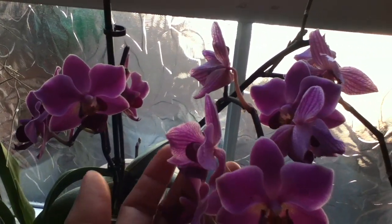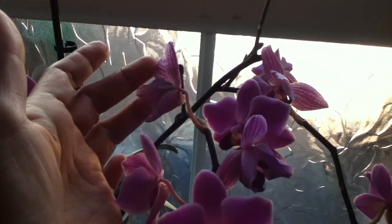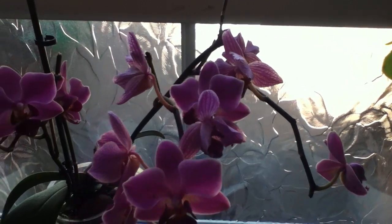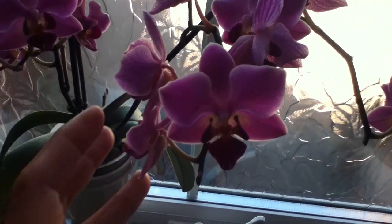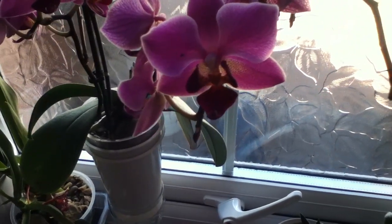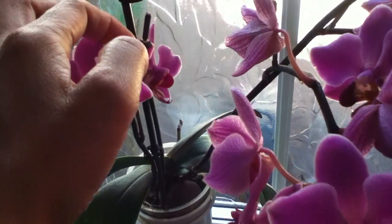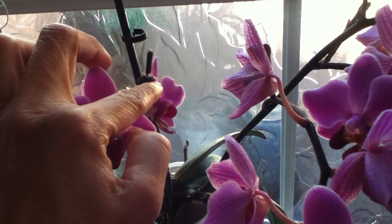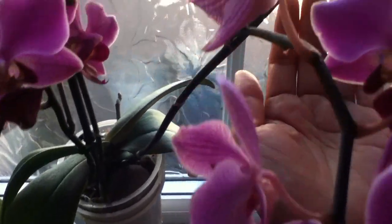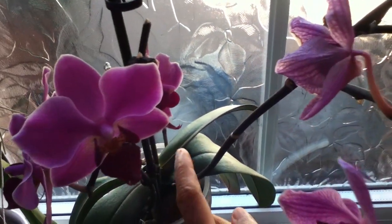Except for my Phalaenopsis — we switched the heater on and most of the flowers started to get desiccated and dropped. I'm okay with that; sometimes you cannot really take control of everything. But it's been putting out a lot of secondary spikes as well, so that's good.